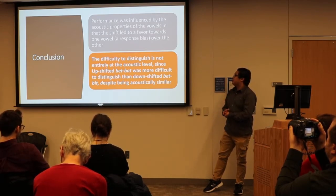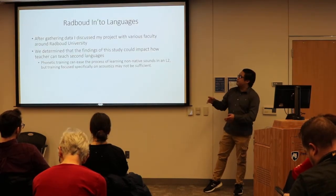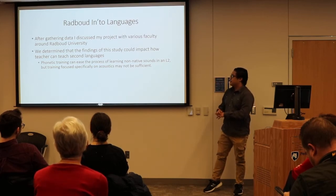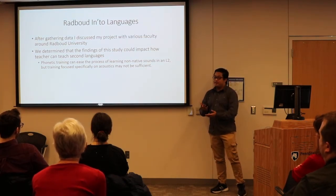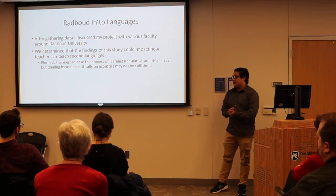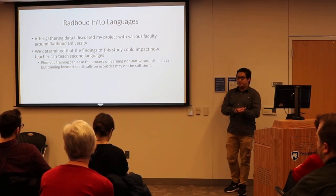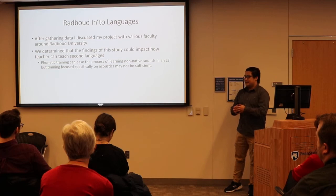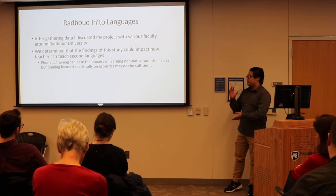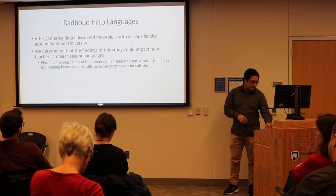Overall, we figured out that acoustics is not the determining factor in perceiving these vowels, because even after the shift it was still fairly difficult for them to determine which sound was heard. So there's some more abstract level of language that determines whether they can hear the difference or not. I also met with faculty at Radboud to discuss my research, and we thought that having specific exposure to difficult phonetic contrasts would be very helpful in second language teaching — especially for students who cannot hear the difference between certain sounds.